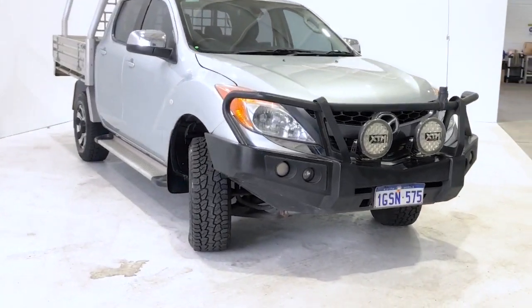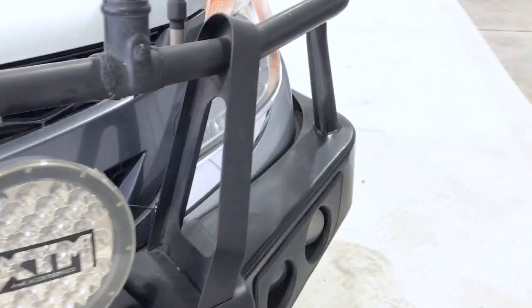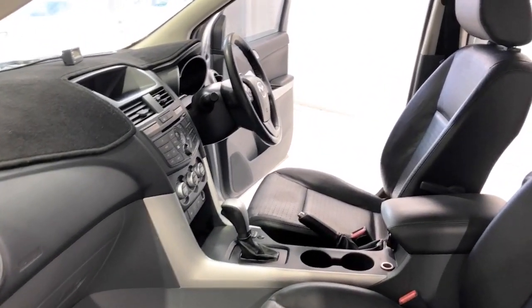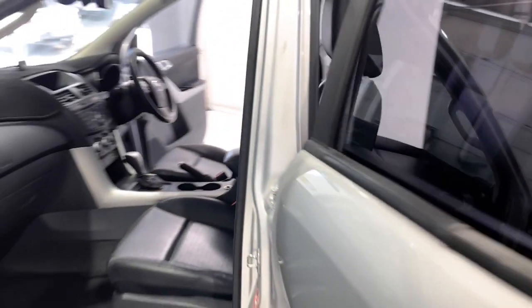Mazda claims the BT50 GT uses 9.2 litres per 100 kilometers of diesel in the combined city and highway cycle, while putting out 246 grams of CO2. It has an 80-litre fuel tank, meaning it should be able to travel 870 kilometers per full tank.